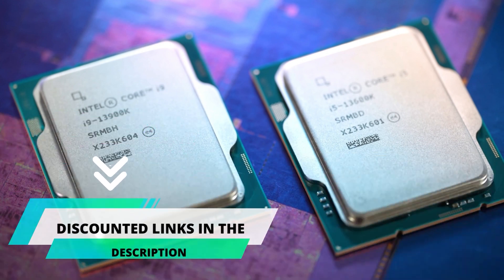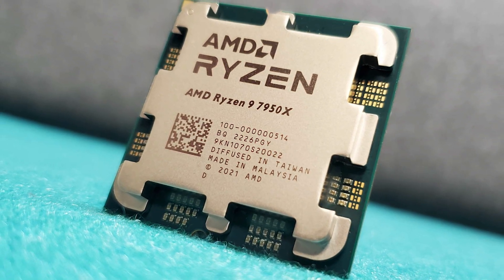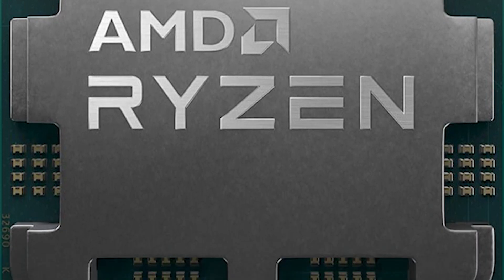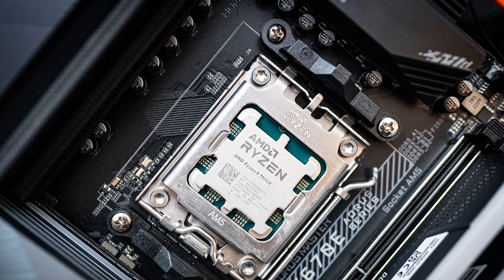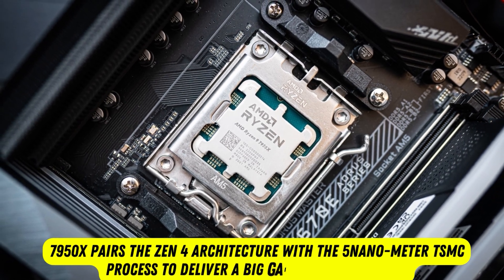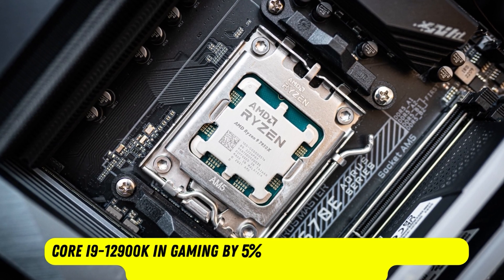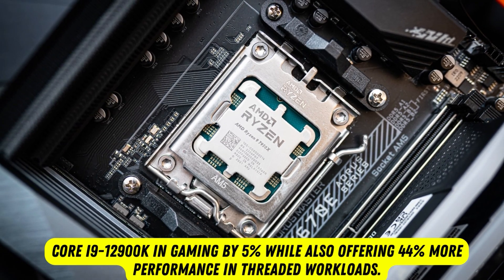To get this product, please visit the link in the video's description. Product number four: AMD Ryzen 9 7950X. AMD's Ryzen 9 with 16 cores and 32 threads expanded on its predecessor's mission of bringing HEDT-class performance to mainstream motherboards, lowering the bar for entry. The 7950X is the reigning overall performance champ for mainstream PCs, delivering unprecedented levels of performance. It pairs the Zen 4 architecture with the 5 nm TSMC process for a big gain over the prior gen, beating Intel's Core i9-12900K in gaming by 5% while offering 44% more performance in threaded workloads.